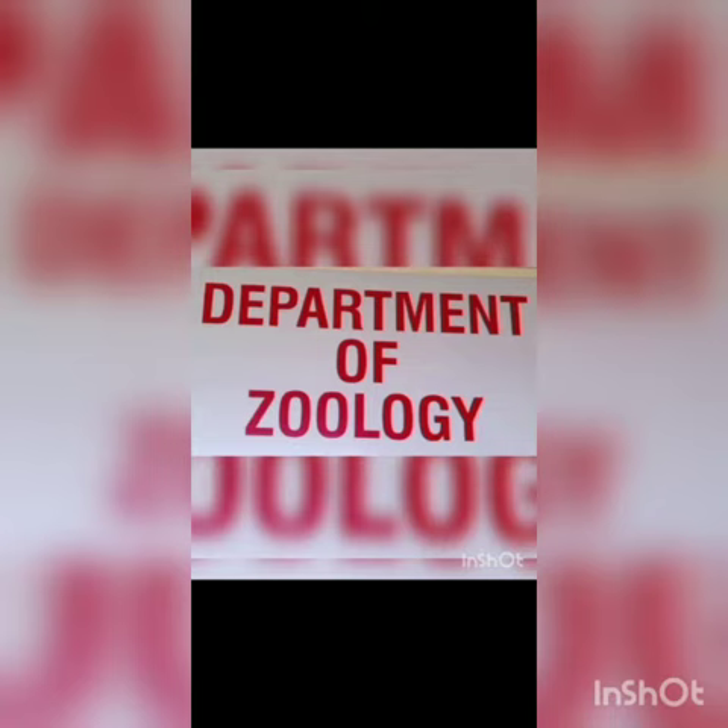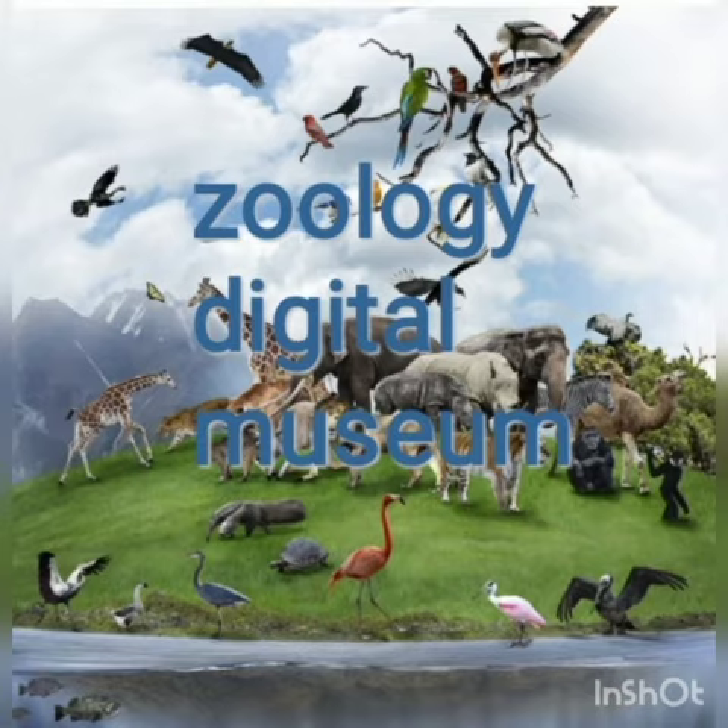Today I am here from GM Women's College and as we all know, the Department of Zoology is presenting a Zoology Digital Museum.